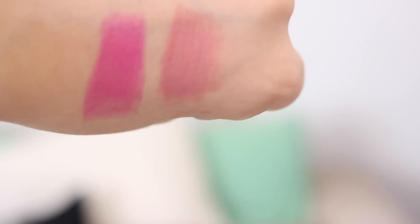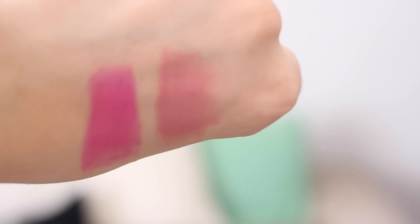I believe the matte lipstick, they claim it lasts eight hours, which maybe if you didn't eat or drink for eight hours that would probably be true. Otherwise, it does slowly start to fade after a few hours.